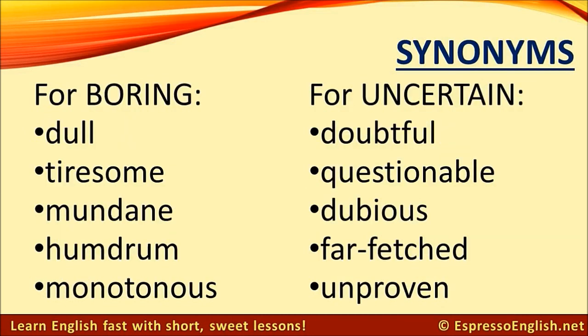Synonyms for boring: dull, tiresome, mundane, humdrum, monotonous.